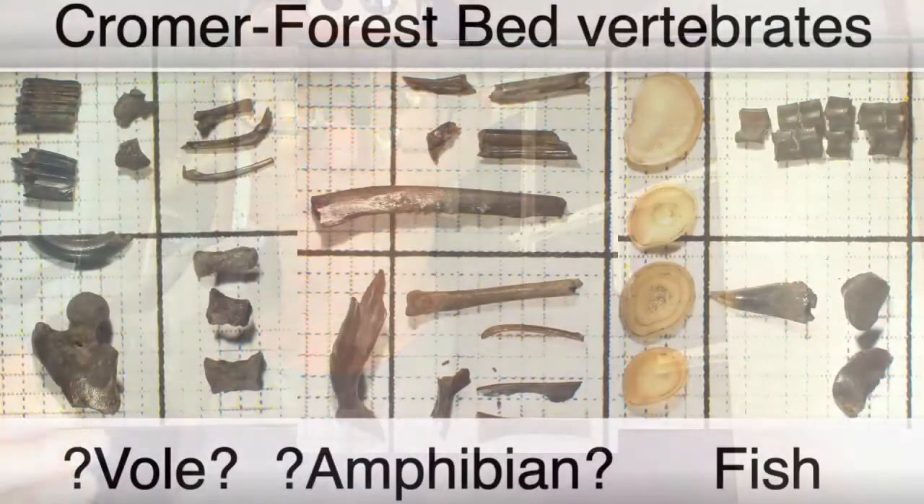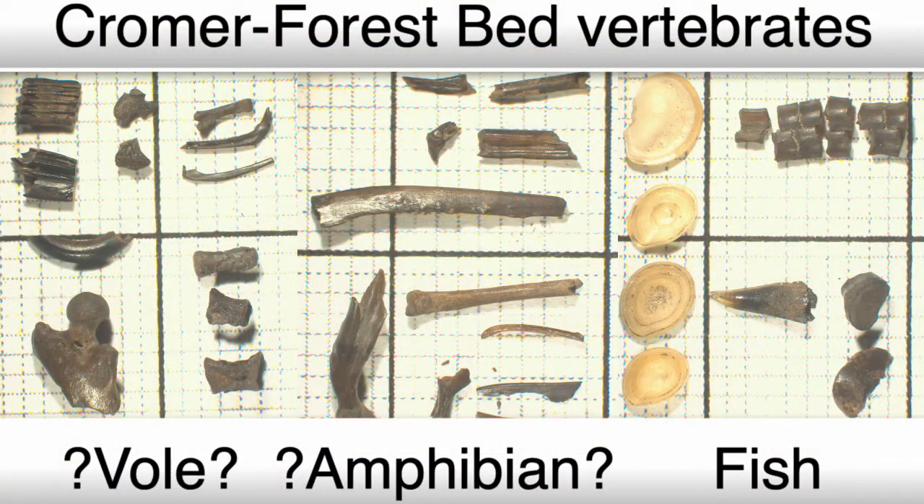It isn't just the megafauna — the mammoths and those large creatures — that are important. The small mammals can give us more paleoenvironment information, so by comparing the climatic ranges of fossils that we find with their extant relatives, we can narrow down the climatic range that was happening during the Cromer Forest interglacial.